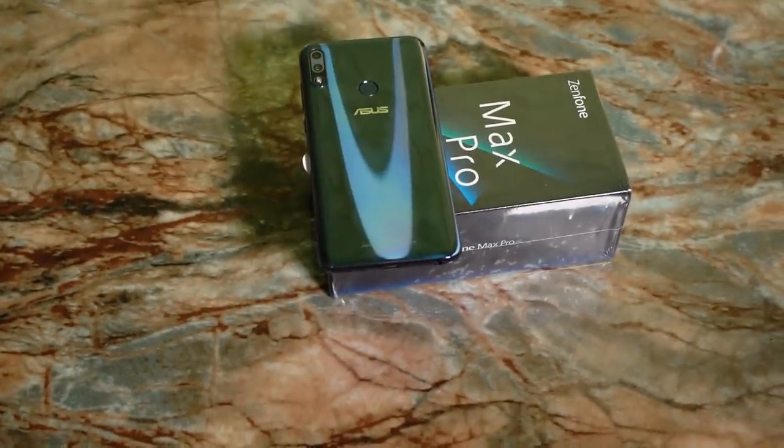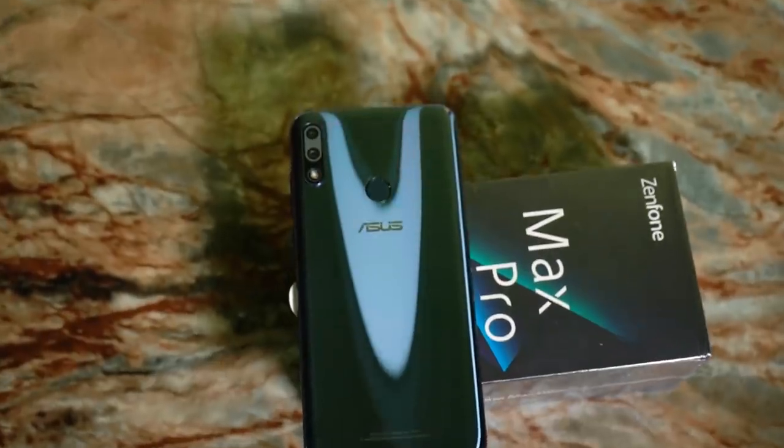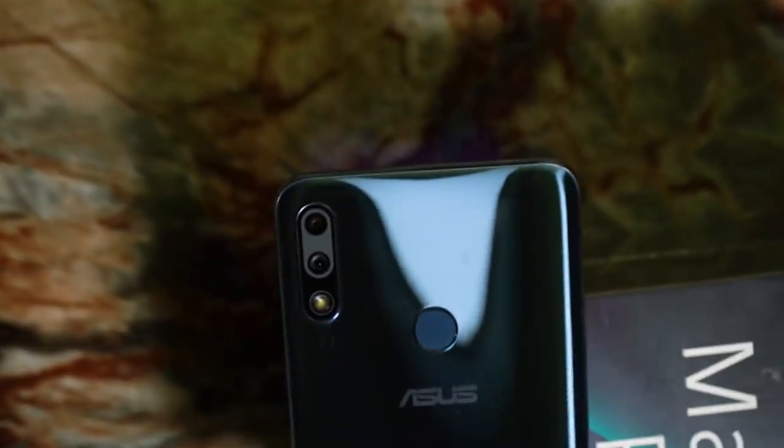The Zenfone Max Pro M1 was known for many things: the Snapdragon 636 chip, the huge 5000 mAh battery, stock Android, and most importantly, the price. They got almost everything right. Almost. The phone wasn't known for its cameras. This time, Asus is back all guns blazing with the Max Pro M2, and it has entered a different price segment.